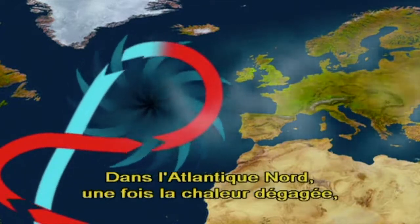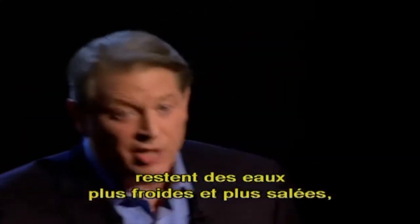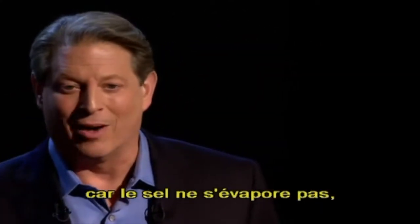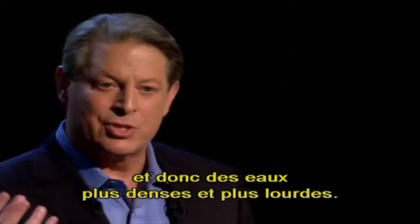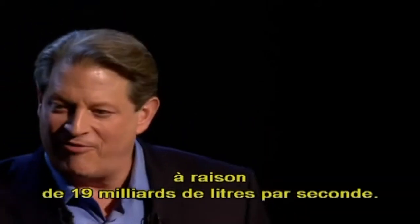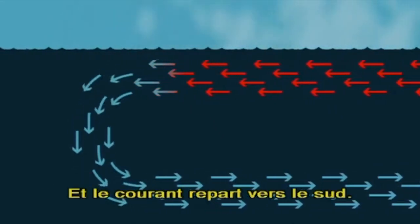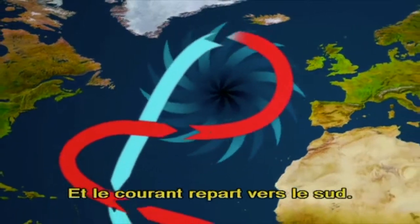Up in the North Atlantic, after that heat is pulled out, what's left behind is colder and saltier water, because the salt doesn't go anywhere. That makes it denser and heavier. So that cold, dense, heavy water sinks at the rate of 5 billion gallons per second, and that pulls the current back south.